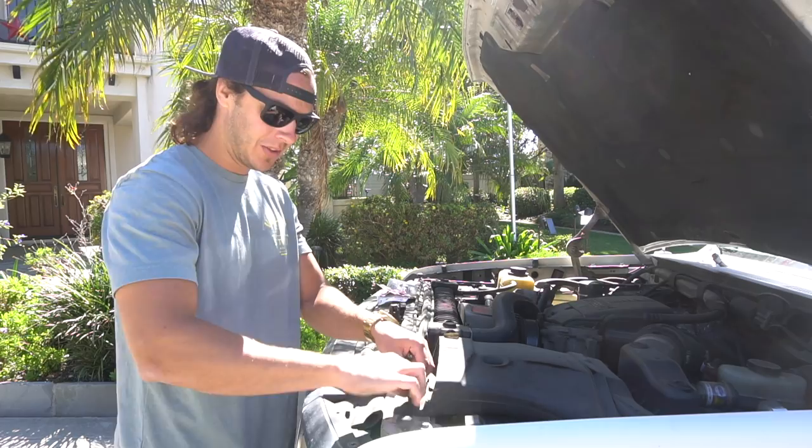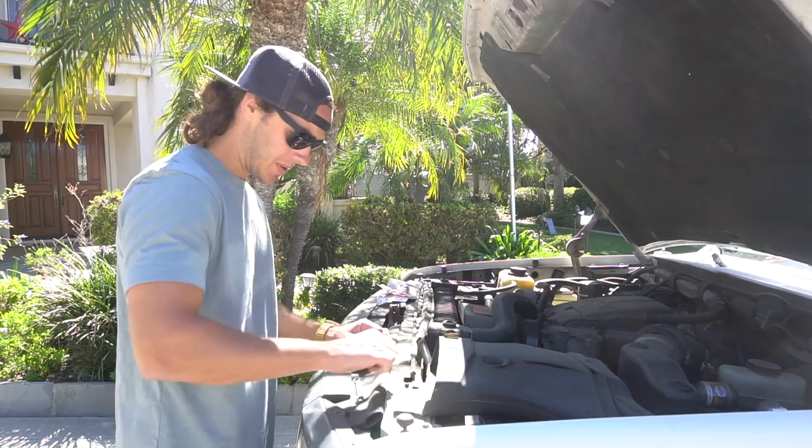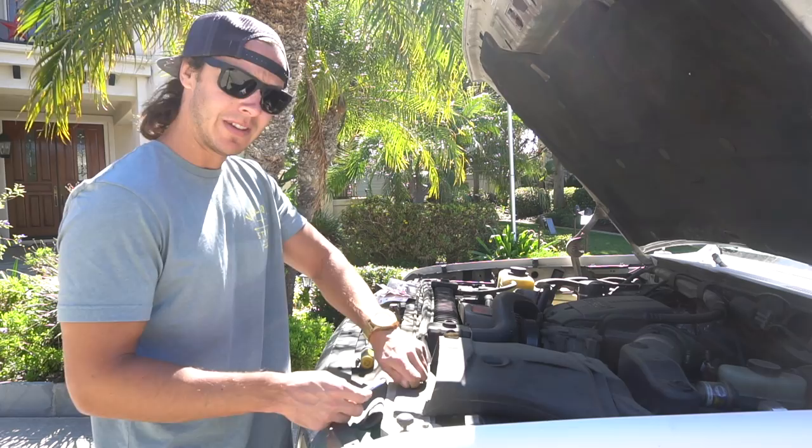Now if you guys saw the title of this video, you guys are probably freaking out — is the old D-Max Rhino converting to the ways of the Ford? Or you Ford owners might be like, 'What's about damn time you're getting yourself a Ford?' Well, that being said, let me kind of put this into perspective for you guys. Chevy kind of did some shitty stuff, and so did GMC.